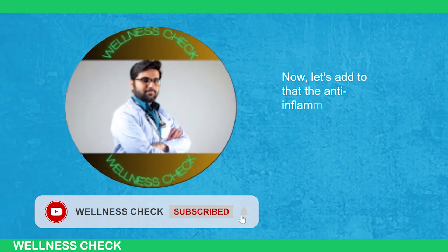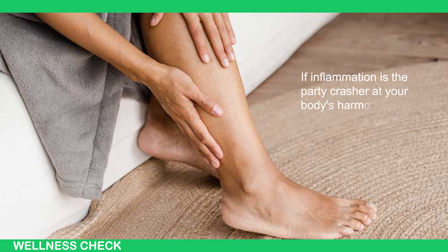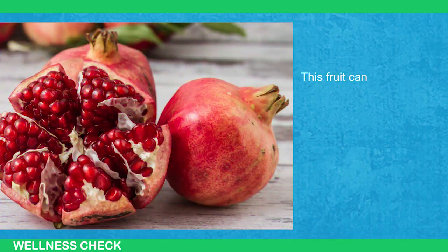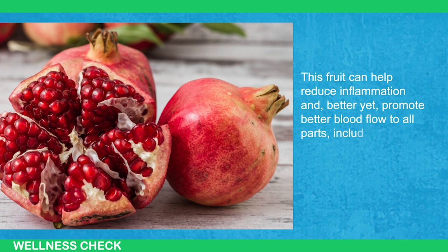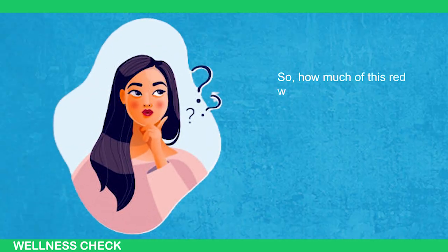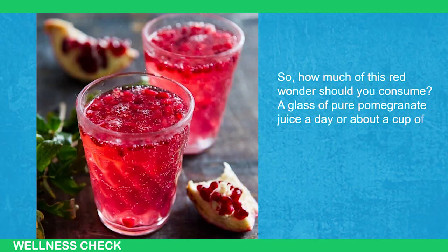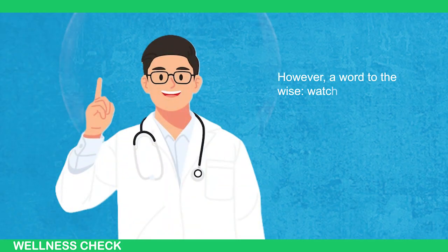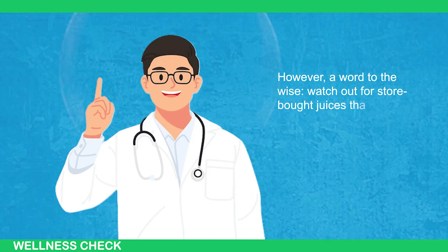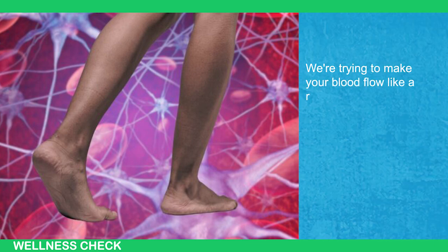Let's add to that the anti-inflammatory effects of pomegranates. If inflammation is the party crusher at your body's harmonious get-together, then pomegranate is the bouncer stationed at the door. This fruit can help reduce inflammation and promote better blood flow to all parts, including your legs and feet. A glass of pomegranate juice a day or about a cup of seeds can put you on the fast track to reaping its benefits. However, watch out for store-bought juices that might be loaded with added sugar — you're trying to make your blood flow like a river, not a molasses swamp.